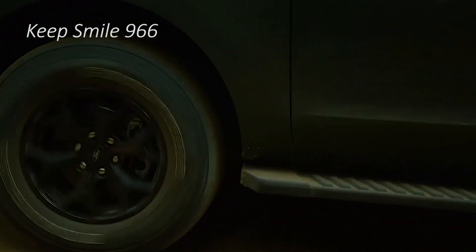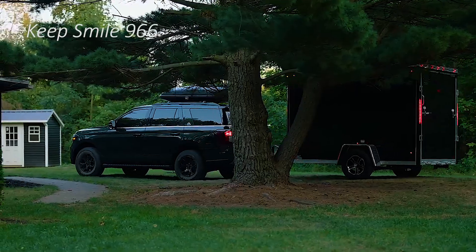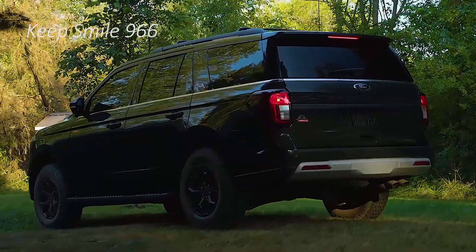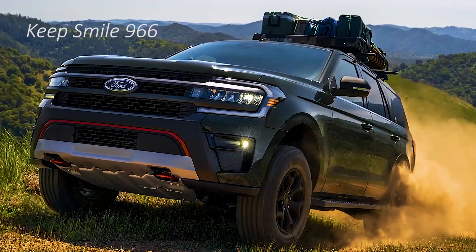Standard size SUV purchasers are getting more youthful and more gutsy. Ford is ready to figure out those recent college grads and fight off some rivalry from the Jeep Wagoneer with the new Expedition Timberline trim.